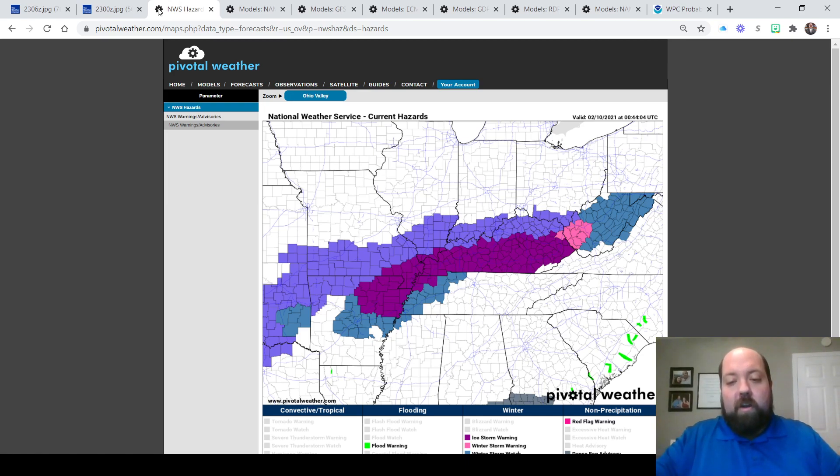A winter storm warning is in effect to our northeast for the counties highlighted in pink in West Virginia. Here in eastern Kentucky, we have an ice storm warning — our first one since 2013, eight years. It was January of 2013 we had our last ice storm warning in eastern Kentucky. With an ice storm warning, that means our friends at the National Weather Service are expecting at least a quarter inch of freezing rain accretion or accumulation.